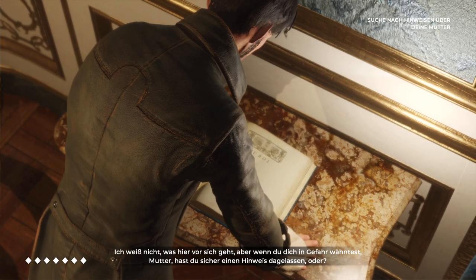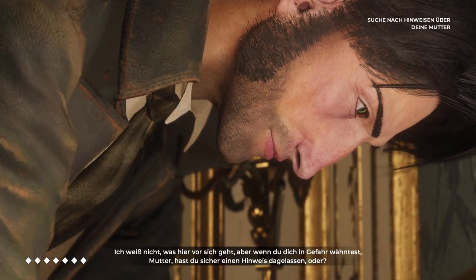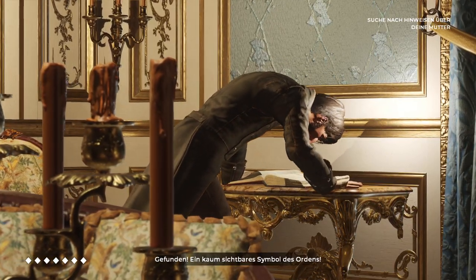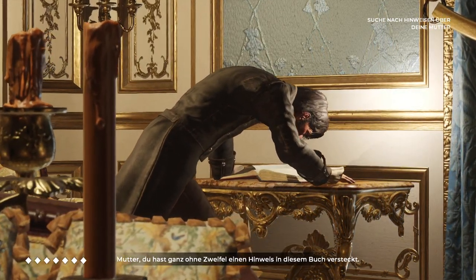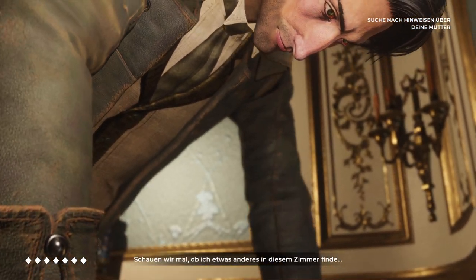I don't know what's going on here, but if you felt threatened, I'll bet you'd leave a clue, wouldn't you, mother? Found it. A faint sign of the order — barely visible. Mother, you undoubtedly must have hidden a clue in this book. Let's see if I can find anything else in this room.